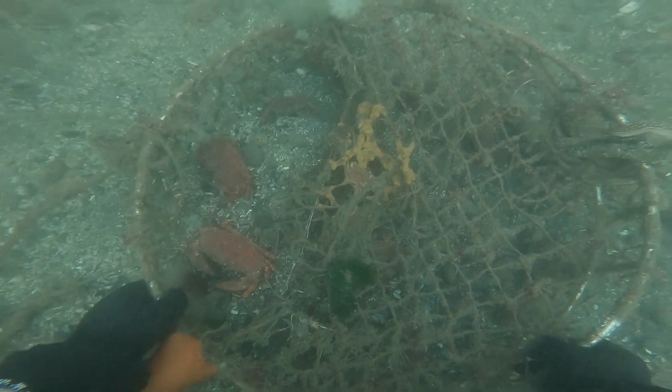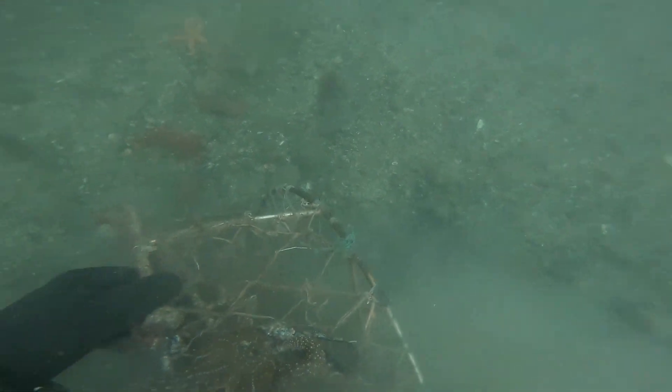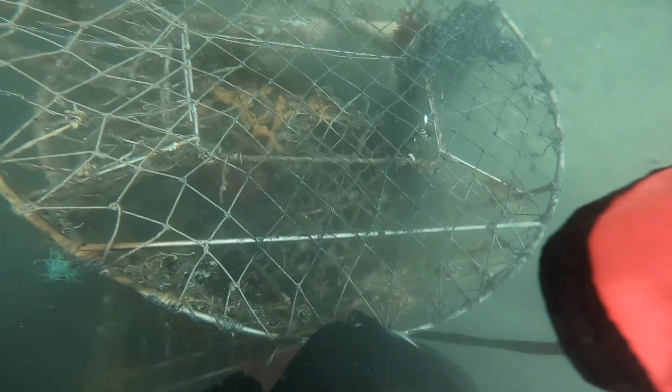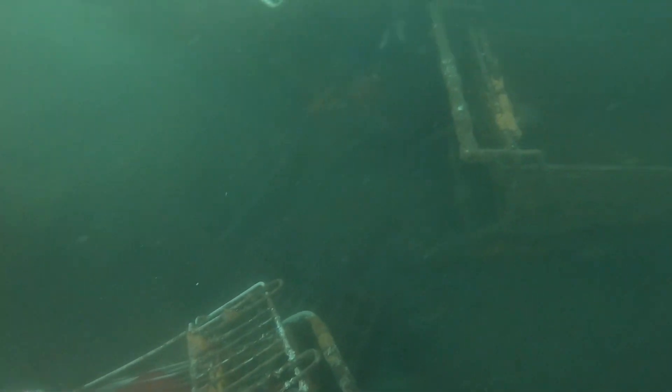The first shopping cart I decided to remove had a couple of crabs trapped in it, so I freed the crabs and then removed that cart. Right next to it was a crab trap, so I grabbed that, attached it to the same lift bag, and then started swimming towards the other side of the pier.